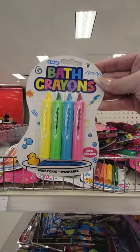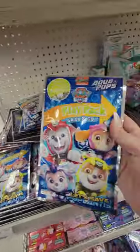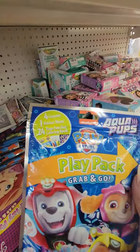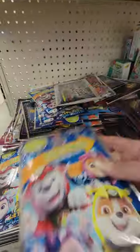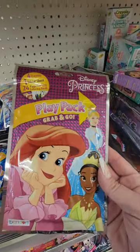You got little bath crayons for a dollar. You got this little play pack grab-and-go — you get four crayons, one sticker sheet, and a 24-page fun-size coloring book. You got it in Paw Patrol and Disney Princess.